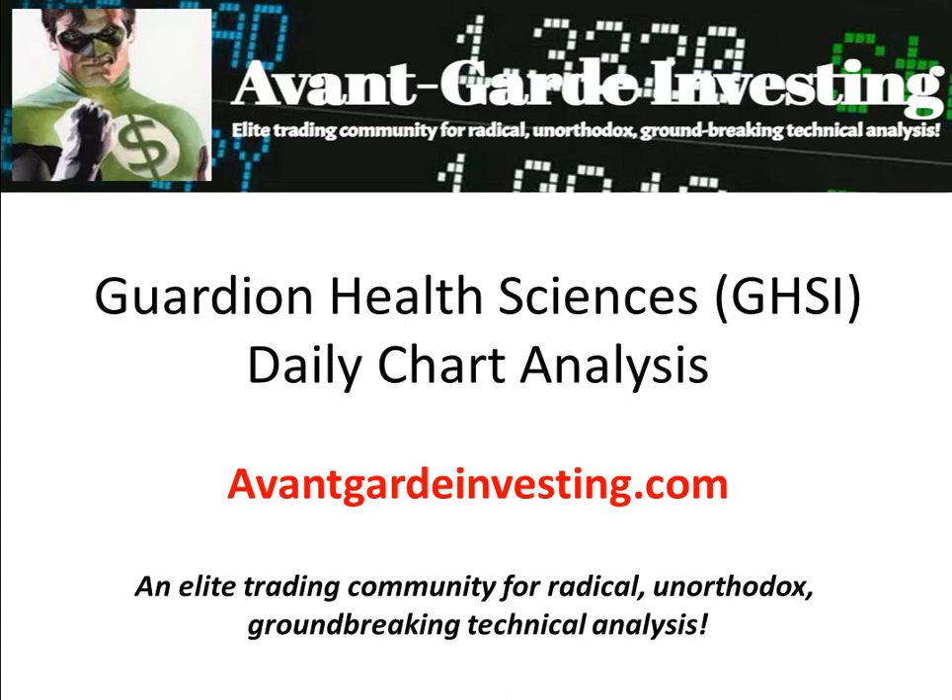Hello traders, Isabella here. Today I'll share Mr. Gobbler's update on the daily Guardian Health Sciences chart, ticker GHSI.